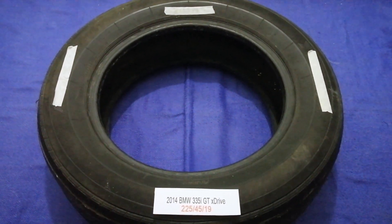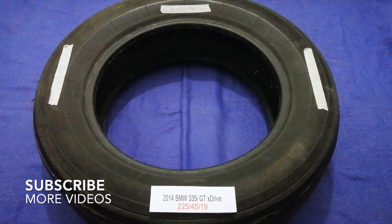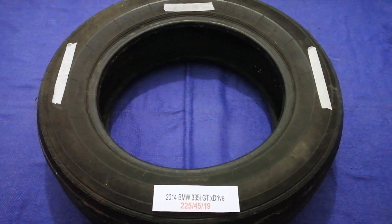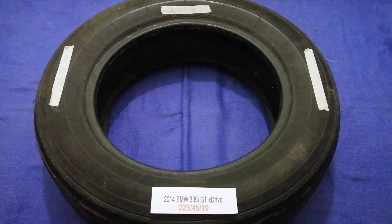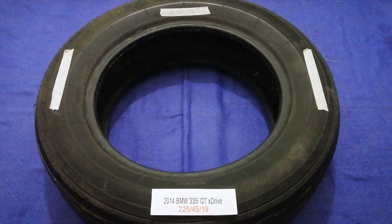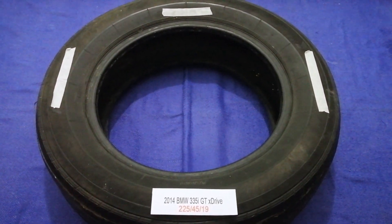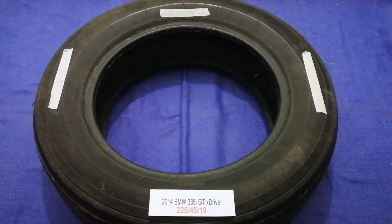Hey guys, welcome back. Today we are going to talk about the tire size for the 2014 BMW 335i xDrive. If you are looking for the tire size for your 2014 BMW 335i xDrive, I've already looked it up — just check the video description. The tire size for your 2014 BMW 335i xDrive is 225/45/R18.